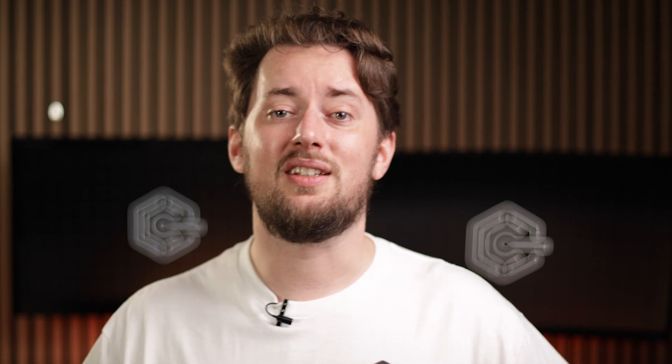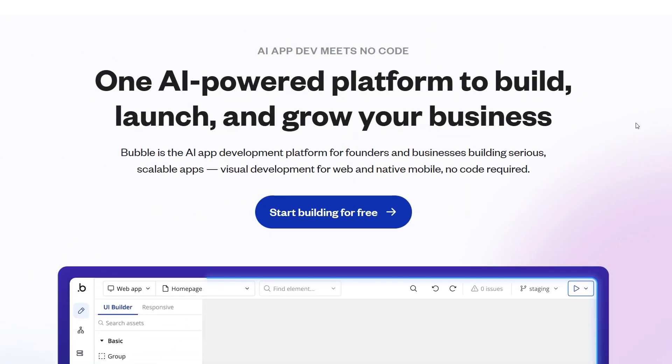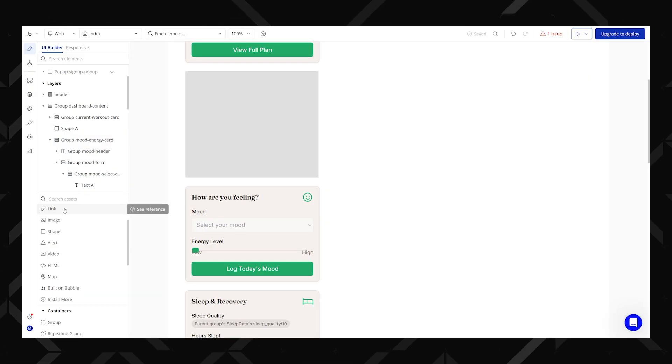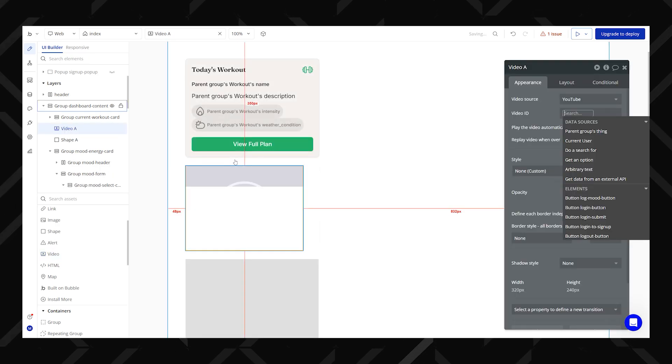But there is another option for building an app with AI to consider, and that is Bubble. If Hostinger Horizons is the cool new kid showing promise, Bubble is the experienced power player. It's a no-code platform that is super visual, flexible, and honestly kind of addicting once you get the hang of it. It has a drag-and-drop interface, custom database setup, and wild workflow automations — but that's just the surface.